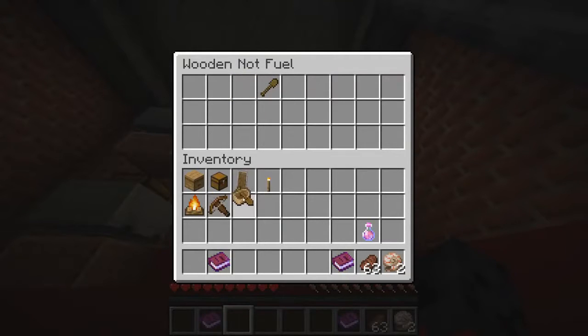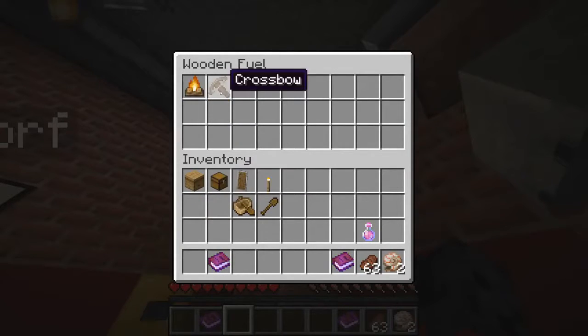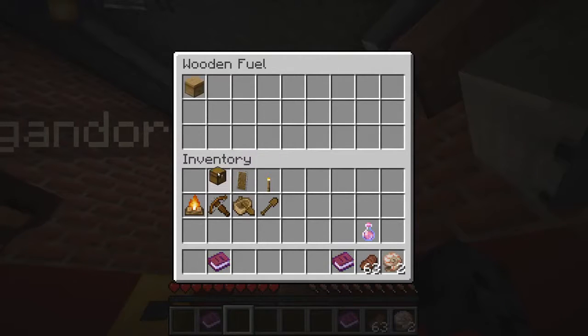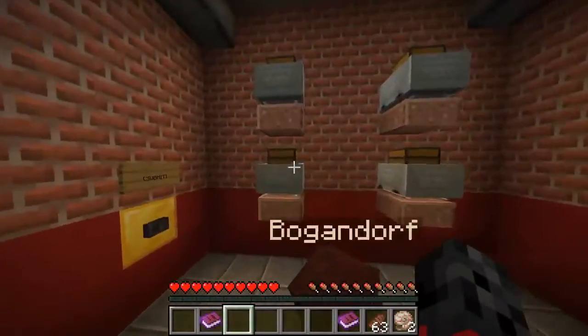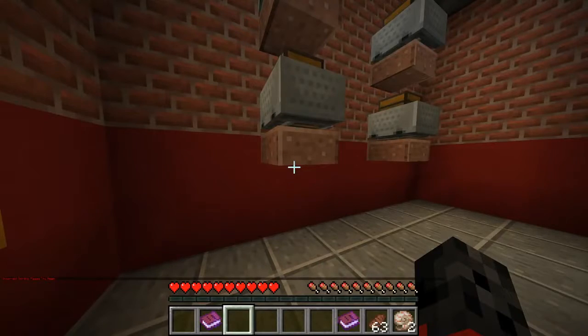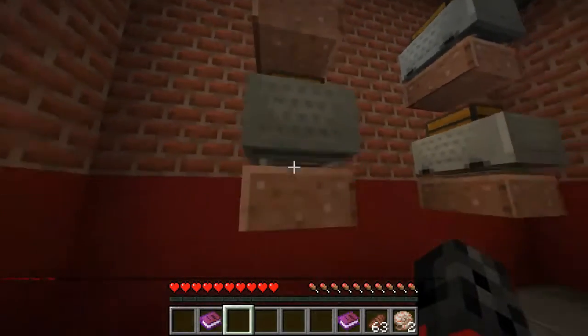I don't think you can burn cactus or kelp, so that can't be in there. Well then it would be a blaze rod. Wooden fuel — I can burn beehive, chest, shovel... I can't burn this stuff. Is that how it goes? I think I got it. Damn it — incorrect sorting. I think it's something of mine.